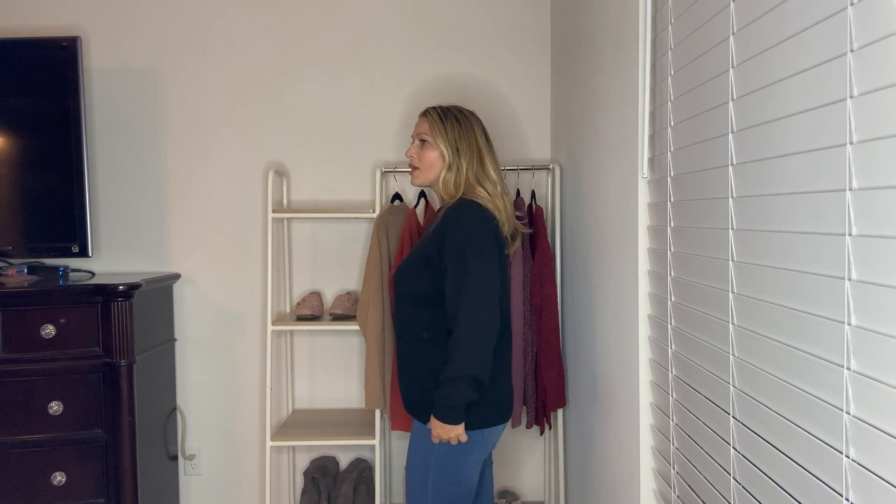I love everything about this next sweater, also from the Nordstrom anniversary sale — this is from Treasure and Bond. I sized down to a small because it has a more oversized fit, but I still have lots of room. It's incredibly soft. I have it in black and also picked it up in cream. You can't go wrong with a cream sweater and a black sweater. It has a great crew neck and is the same length front to back.